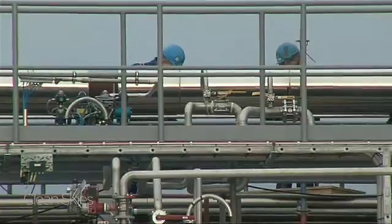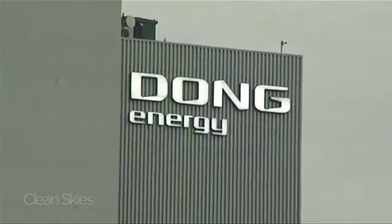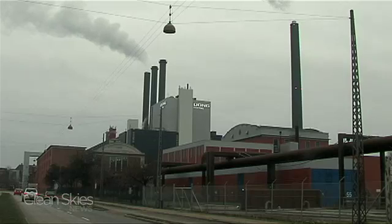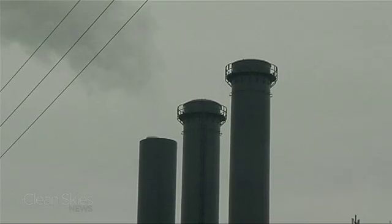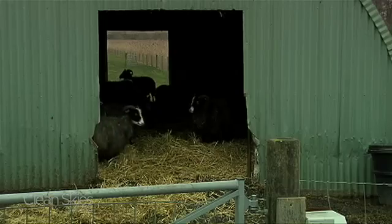This is the first commercial scale, second generation biofuel facility. Denmark Oil and Natural Gas, known as Dong Energy, has been burning straw in its coal-fired power plants for years. But in an effort to lower its carbon footprint, the company started thinking of a way to use this farming country's excess straw.